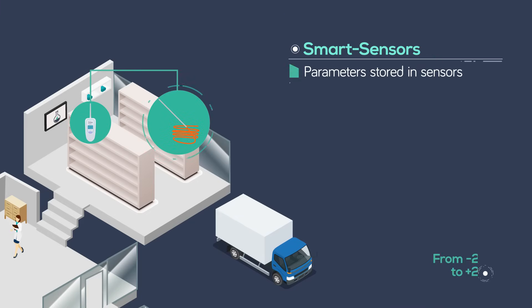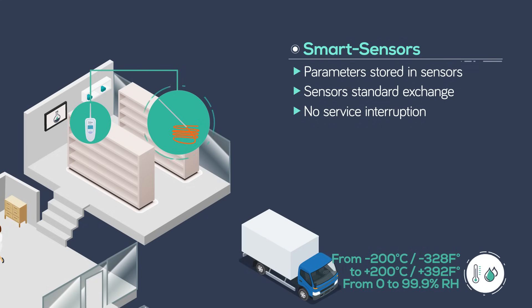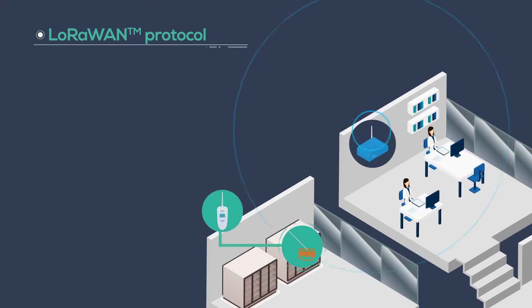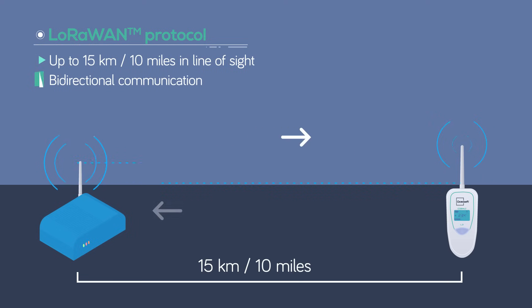The maintenance and the calibration are simplified thanks to the smart sensors. The encrypted and secured LoRaWAN protocol offers a long-range connectivity and optimal quality transmissions between transmitter and receiver. Moreover, it consumes very low energy.